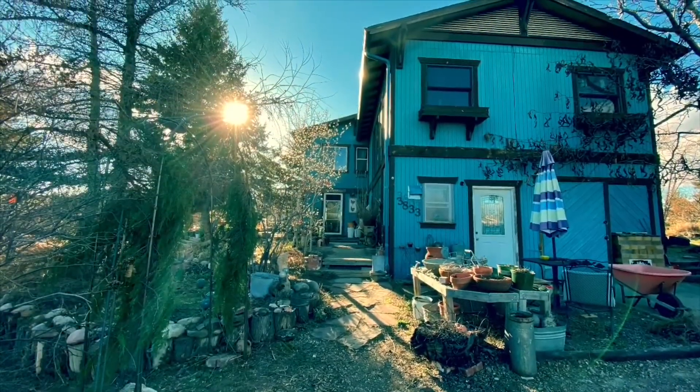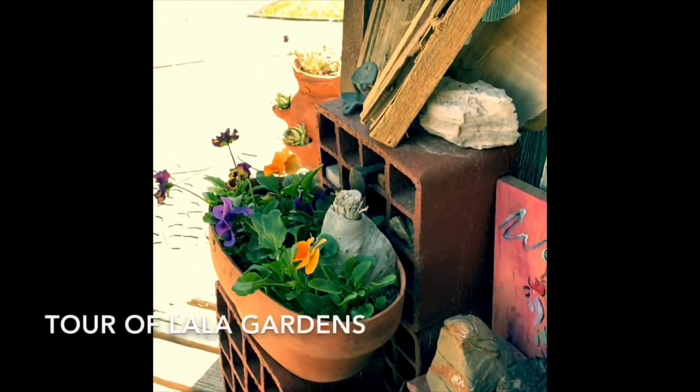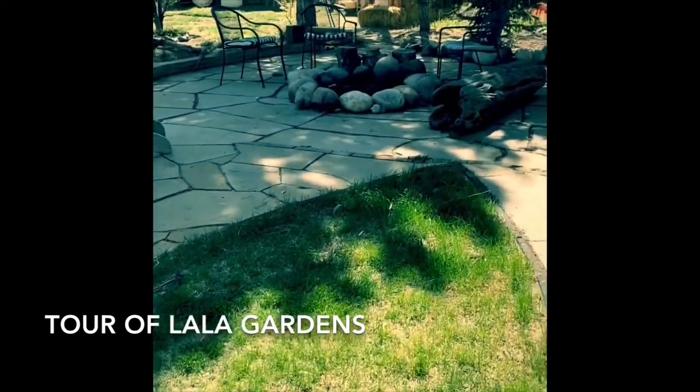Welcome to Lala Gardens. Lala Gardens is a demonstration garden practicing permaculture and KNF techniques, utilizing resources, and we're going to be sharing a lot of what we do. We're taking you on a tour.